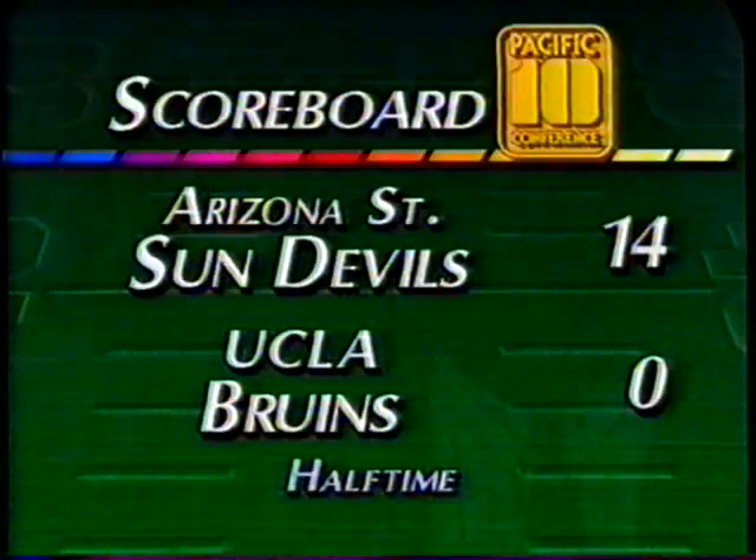Welcome back to the ASU Halftime Report, everybody. I'm Gil Tyree. Once again, a score at the break — Arizona State over UCLA 14-0. We're at halftime. Last weekend on the ASU Halftime Report, we introduced you to two of the newest faces in the ASU coaching family — golf coach Randy Line and track coach Leonard Braxton. Tonight, they're not the only new members of the ASU coaching fraternity.